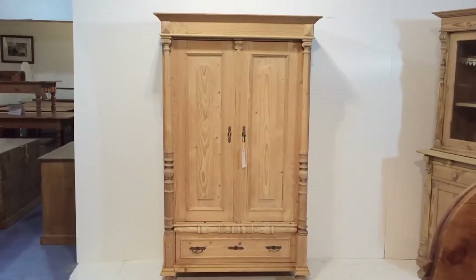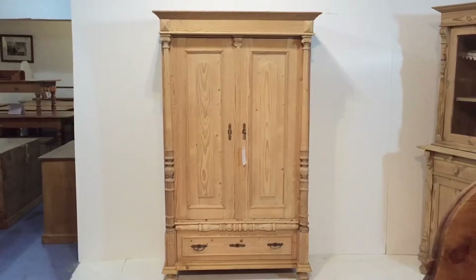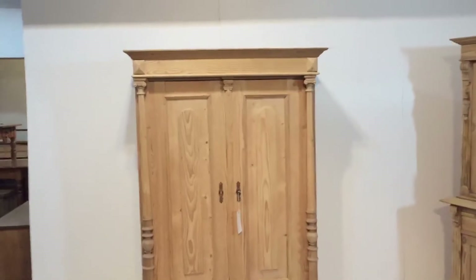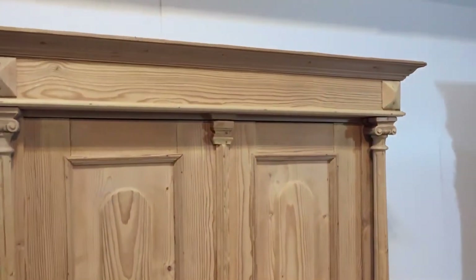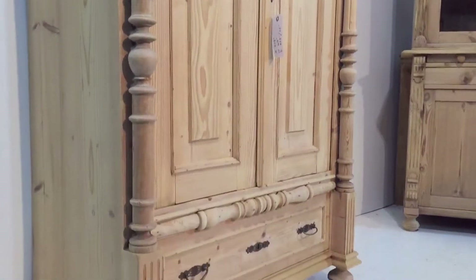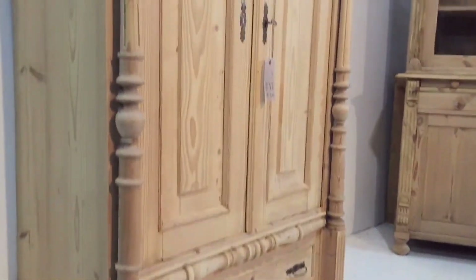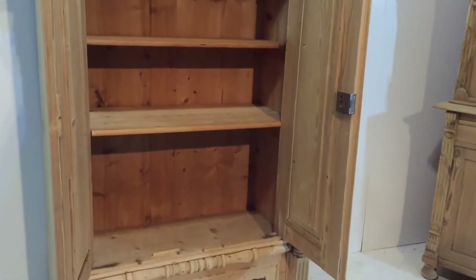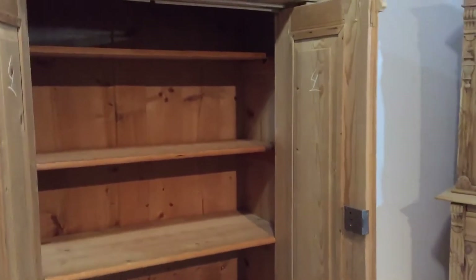Here we have a small pine wardrobe or large cupboard, dating from about 1910. It's got two doors and columns running down either side, and a drawer at the bottom. It's currently got some shelves inside, so we can move the shelves around for you or put another shelf in.